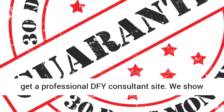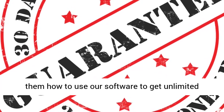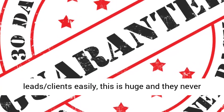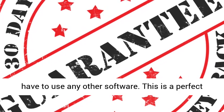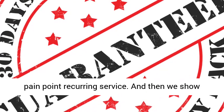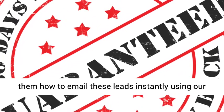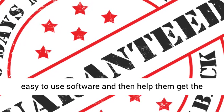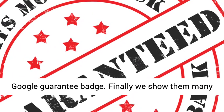We show them how to use our software to get unlimited leads and clients easily — this is huge — and they never have to use any other software. This is a perfect pain point recurring service. We show them how to email these leads instantly using our easy-to-use software and then help them get the Google Guarantee Badge. Finally, we show them recurring services they can provide and collect recurring payments.